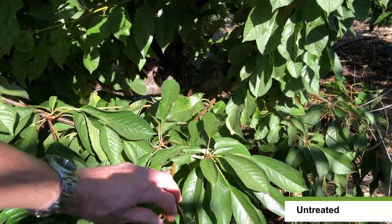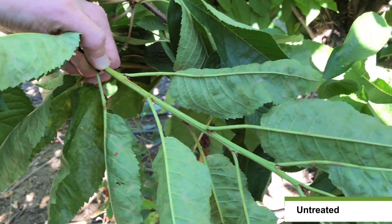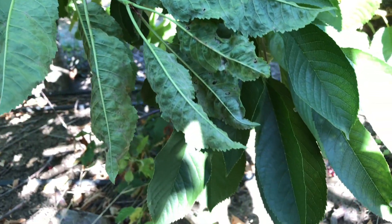This is the untreated check. When we look at the shoot, you'll notice that almost every leaf has powdery mildew on it, and the severity of the mildew can be quite high.